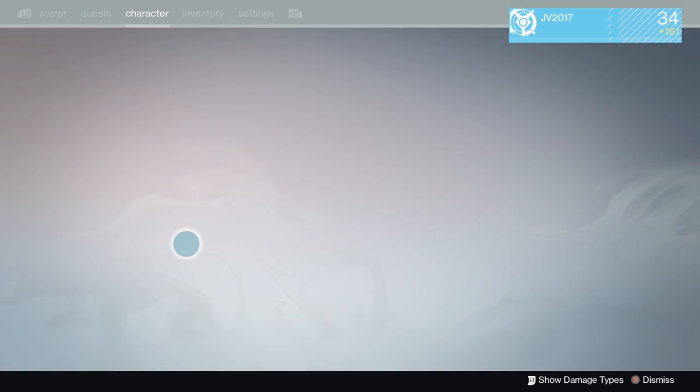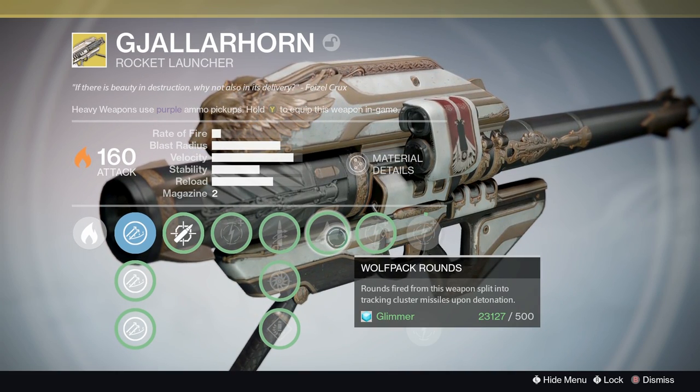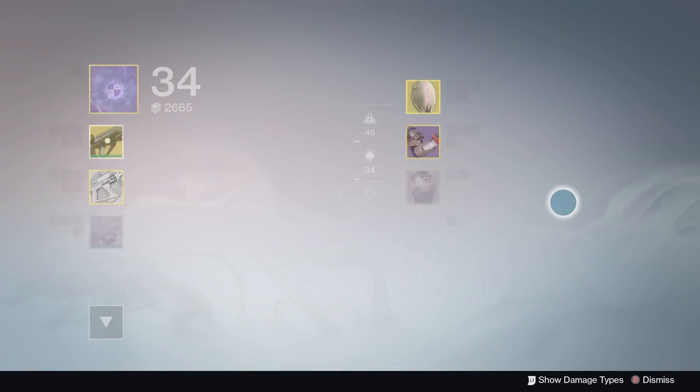And then of course the old Gjallarhorn got nerfed — I think everyone was expecting that. The tracking rounds are not as effective anymore; they reduced the damage by roughly a third. So not a huge change but a third damage reduction is significant enough.